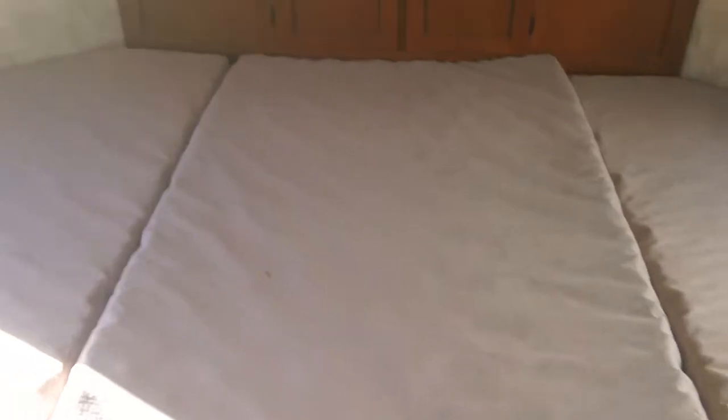Once we get inside here, to the right we've got the bunk room. As you can see, we've got a twin bunk on top and bottom, a place for the TV, and then down here there's actually a twin bunk on the left and right. There's an insert that you can remove or leave in place to make a bigger bed on the bottom.